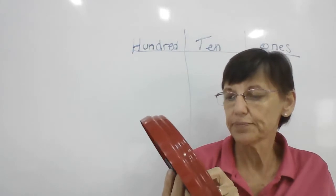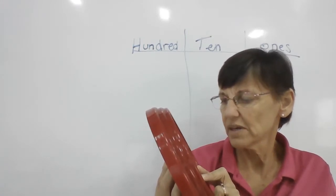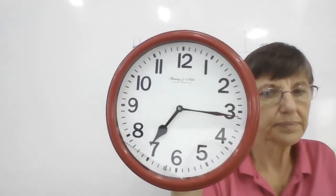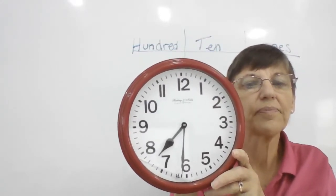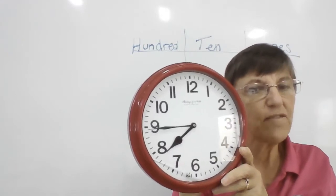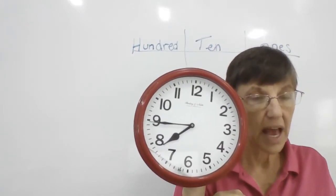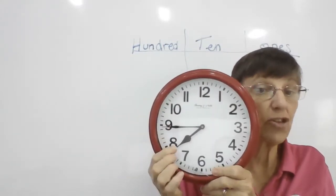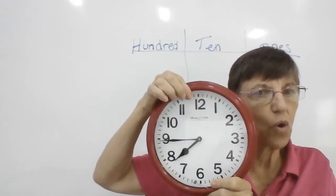Alexandra, what time is it, please? It is seven fifteen. Now what time is it, Alexandra? Seven thirty. Now what time is it, Alexandra? Seven forty-five. In how many minutes will it be eight o'clock? Five, ten, fifteen. So the time is either seven forty-five or fifteen minutes before eight o'clock.